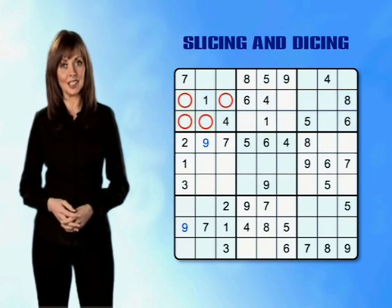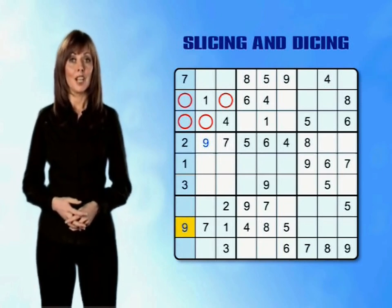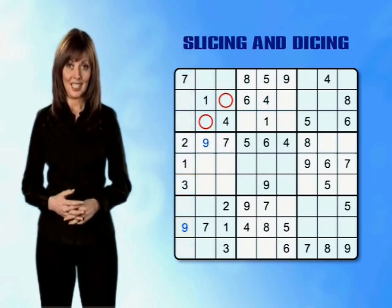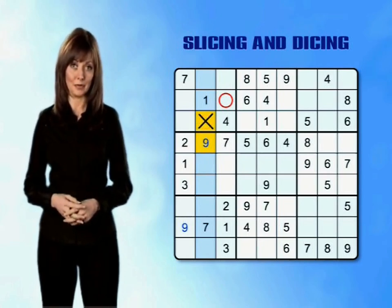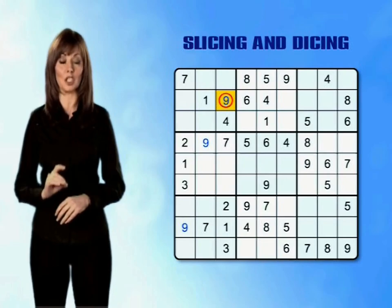Now we can use dicing to narrow down those options. Dicing down through column 1 we find a number 9 in row 8, so we can immediately rule out our two empty boxes in rows 2 and 3 of column 1. Dicing down through column 2 we find a number 9 in row 4, which rules out the empty box in row 3 of column 2. So after slicing and dicing we are only left with one possible box in the top left mini-grid which can contain a number 9. Slicing through rows and dicing down columns is the basic technique used to complete every Sudoku puzzle, enabling a simple process of elimination to determine where missing numbers can be placed.